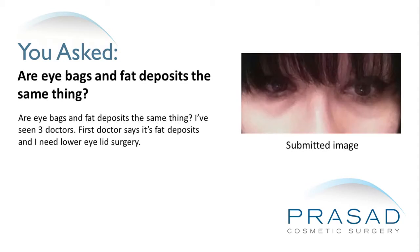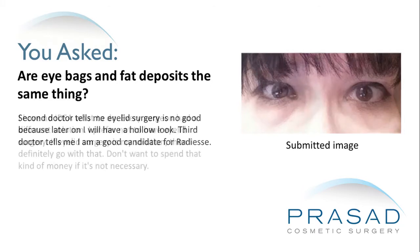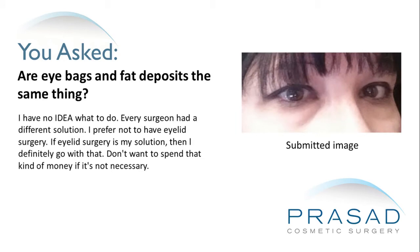Are eye bags and fat deposits the same thing? I've seen three doctors. The first doctor says it's fat deposits and I need lower eyelid surgery. The second doctor tells me eyelid surgery is no good because later on I will have a hollow look. The third doctor tells me I am a good candidate for Radiesse. Every surgeon had a different solution.